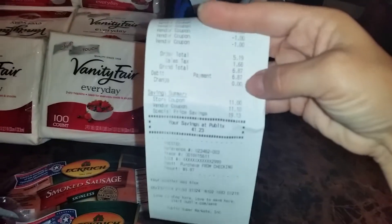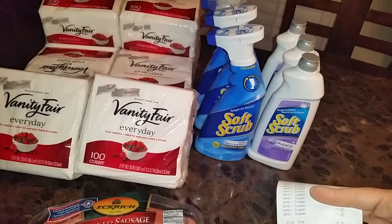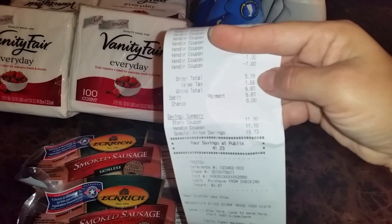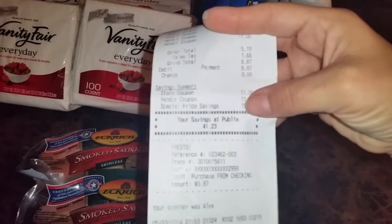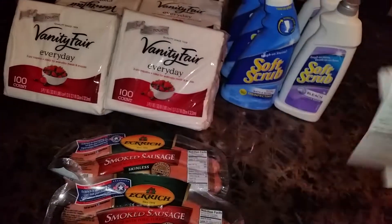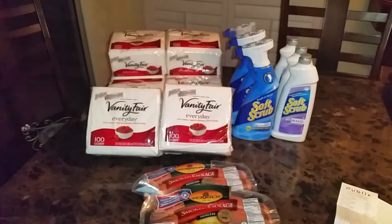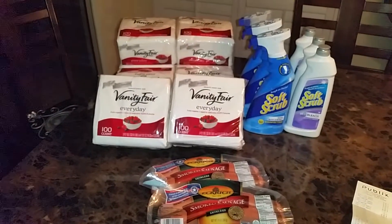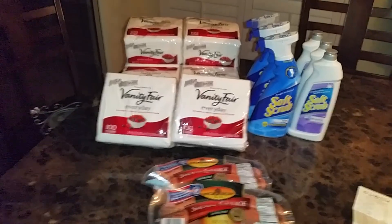So at the end, for everything I got — eight packs of Vanity, six Soft Scrubs, and two smoked sausages — I paid $5.19 plus tax, for a total of $6.87. My total savings was $41.23, so that's still a great deal. I hope you guys enjoyed this. If you're already subscribed, thank you! If not, click below and join my channel. Thank you so much for watching and for your support — talk to you guys later!